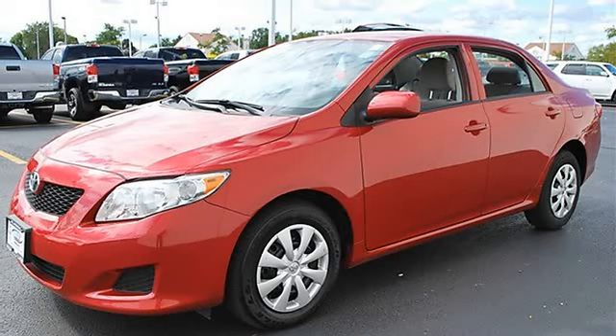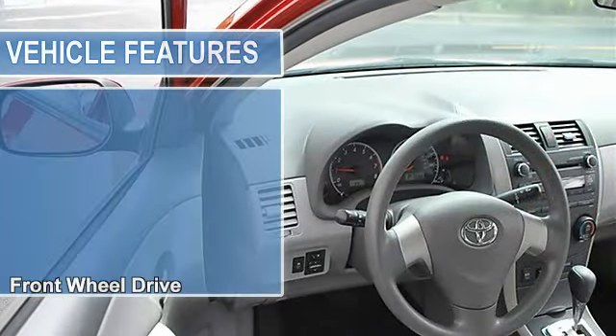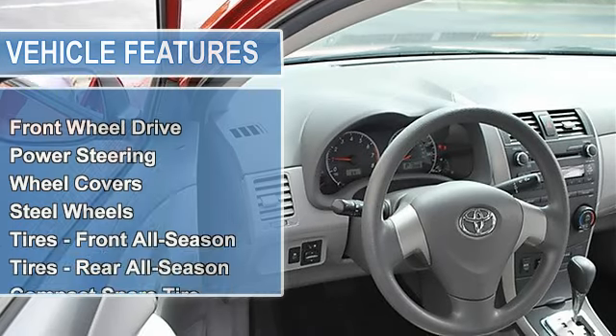Front disc rear drum brakes, wheel covers, steel wheels, tires front all-season, tires rear all-season, compact spare tire.